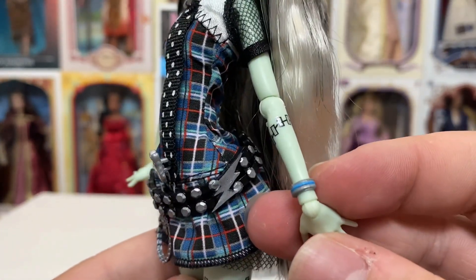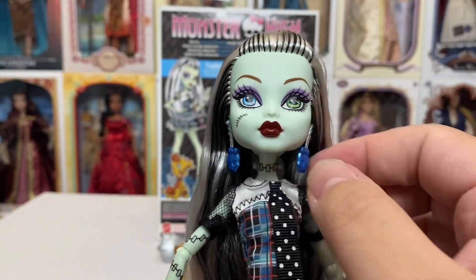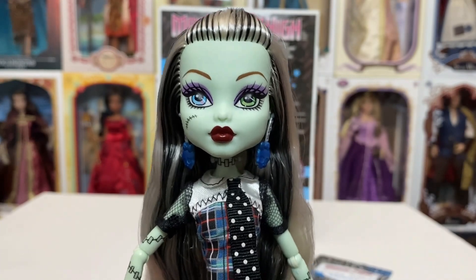She also has this really cute little blue and silver arm band there. So Frankie is amazing, I love Frankie. She's not my favorite — Draculaura is still my favorite — but I love Frankie.